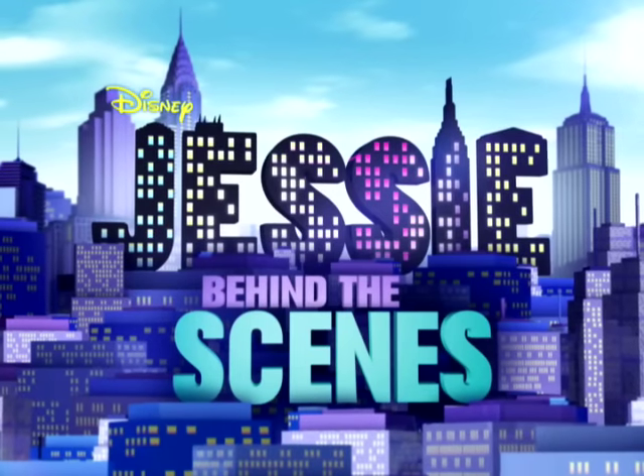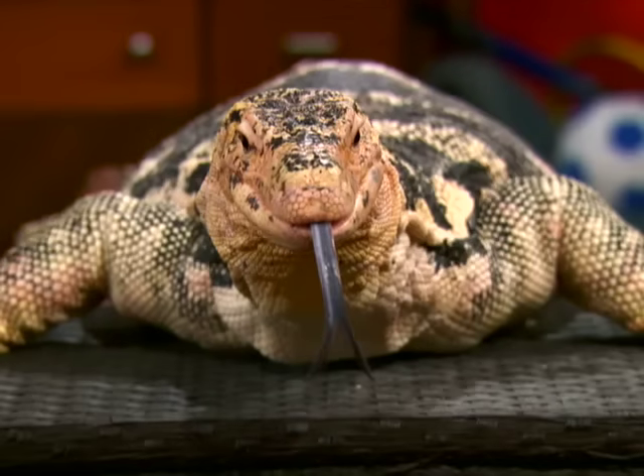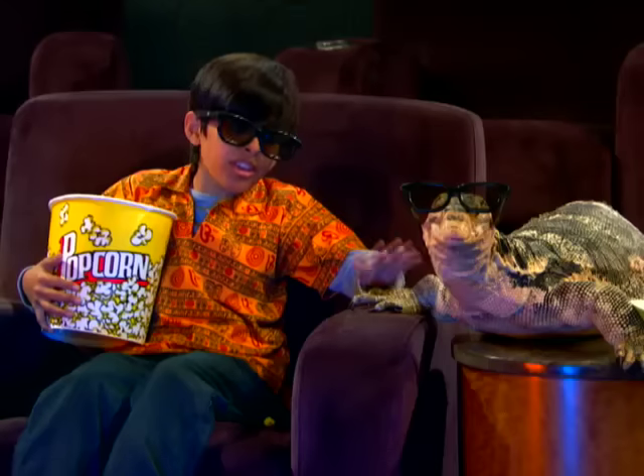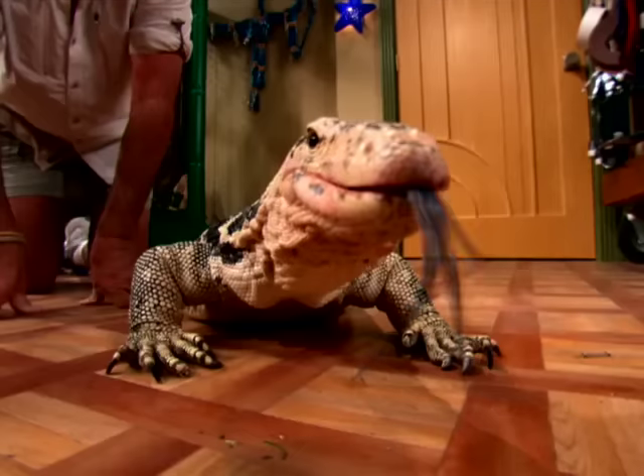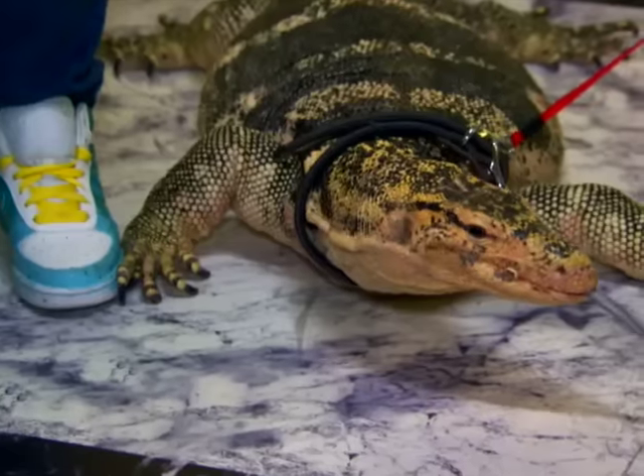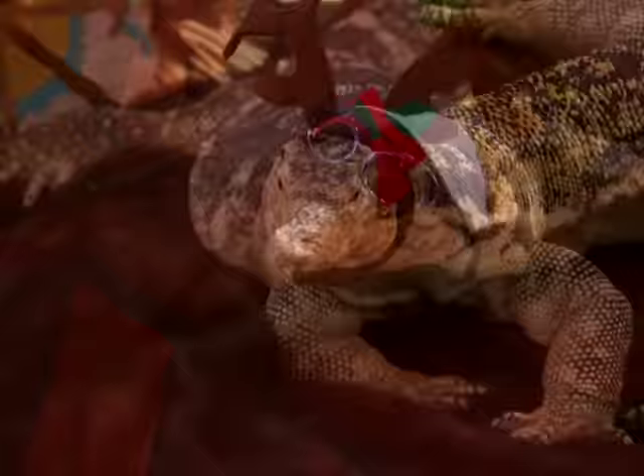Disney Channel is taking you behind the scenes of Jessie. You know him as Mr. Kipling, Ravi's best friend. "Do not be scared, Mr. Kipling. It is only a movie." But his real name is Frank, and we sat down with his trainer to learn the story behind the Ross family's scaly pet.